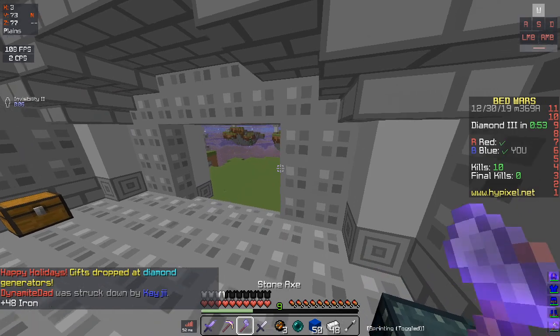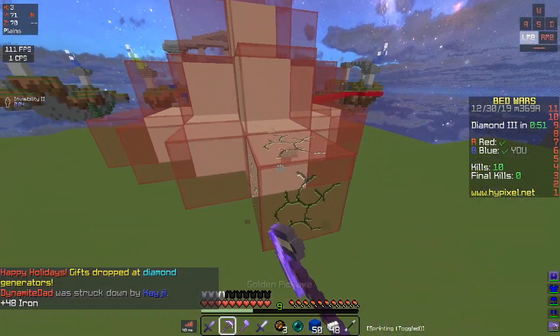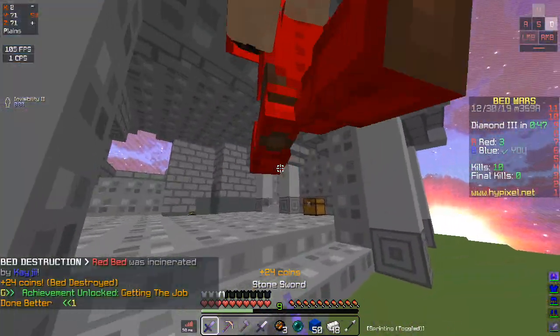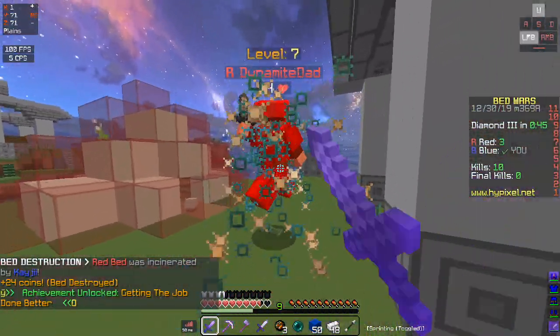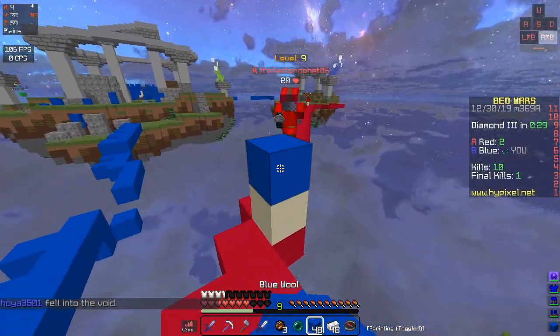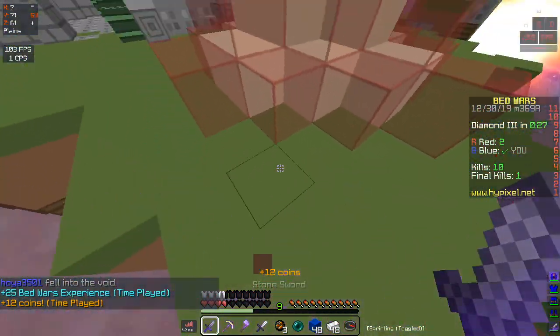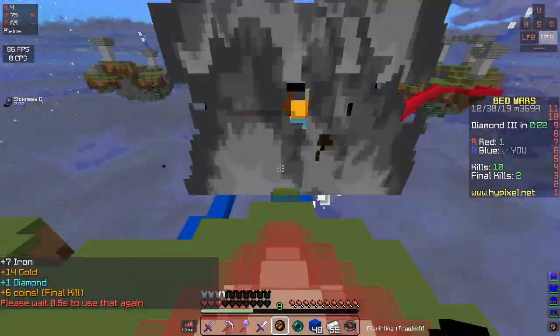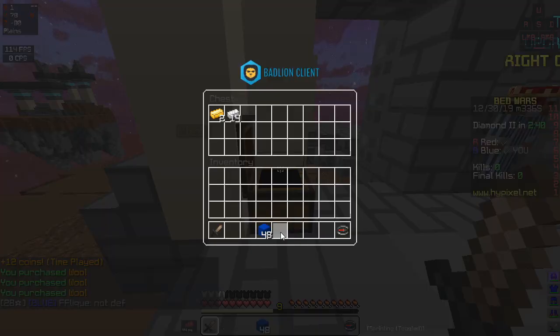Okay, let's break your bed guys — that should be it. Oh my god, that actually almost killed me. Get out of here buddy, and GG.